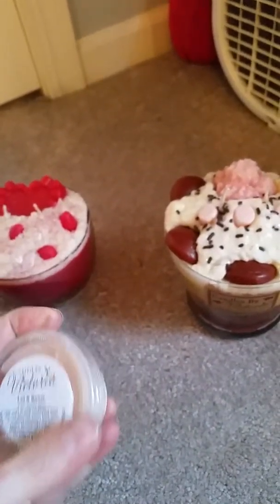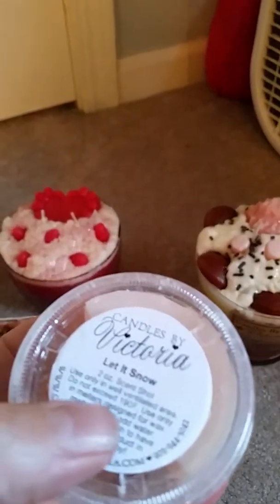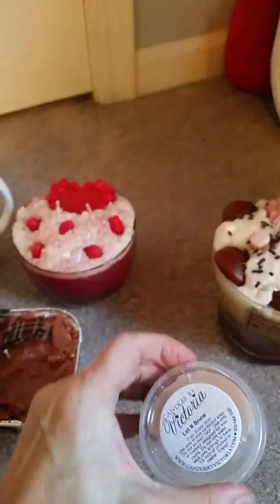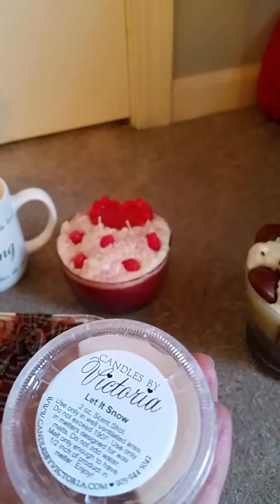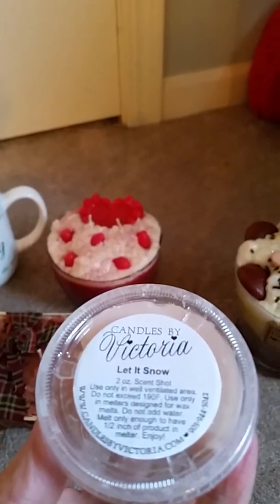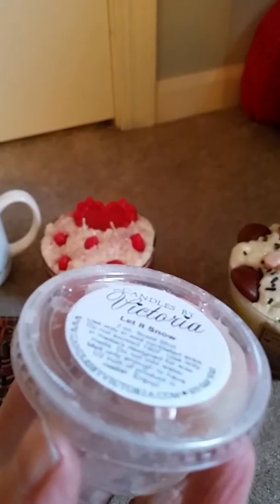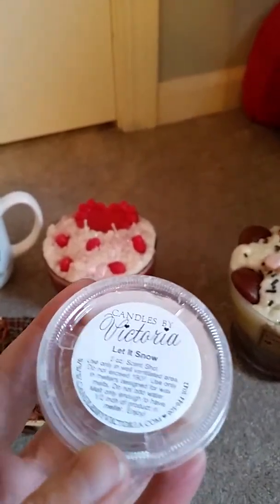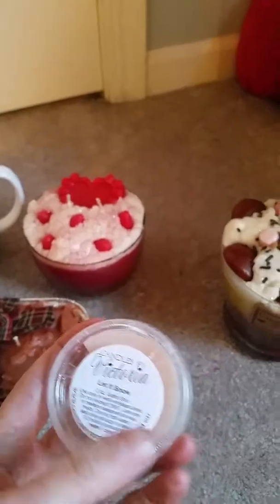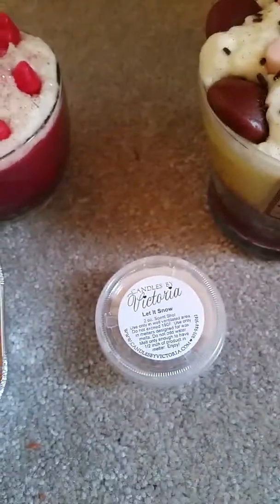I got a free scent shot — well this one I've already cut in half and melted half of it. This is a Let It Snow scent shot. It's a mix of a very small amount of eucalyptus — I really don't smell it at all — and then it's got like a mint, I want to say peppermint, and cinnamon. It's a very sweet, very minty scent and I really, really like this one. I would definitely purchase that one again — Let It Snow.